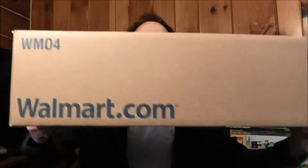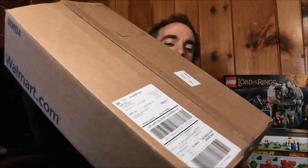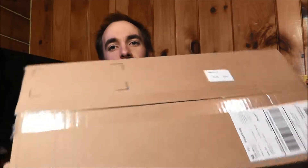Hi, Greg here, back again with another haul video. This one is from Walmart.com, came in a huge box, but I assure you the stuff inside isn't quite that big. There are two sets in here, so let's take a quick look at them.